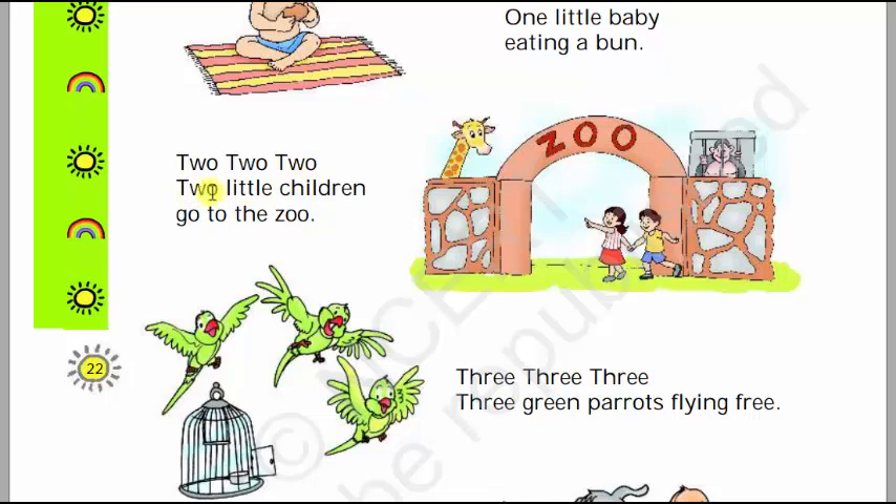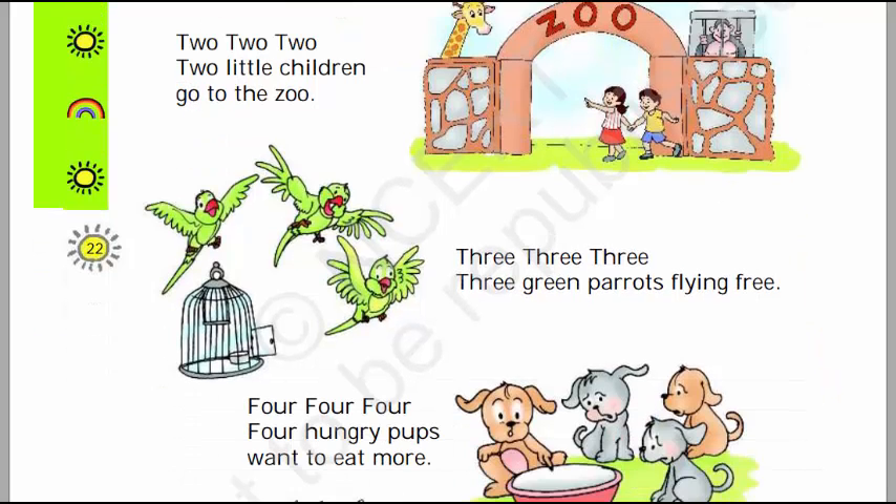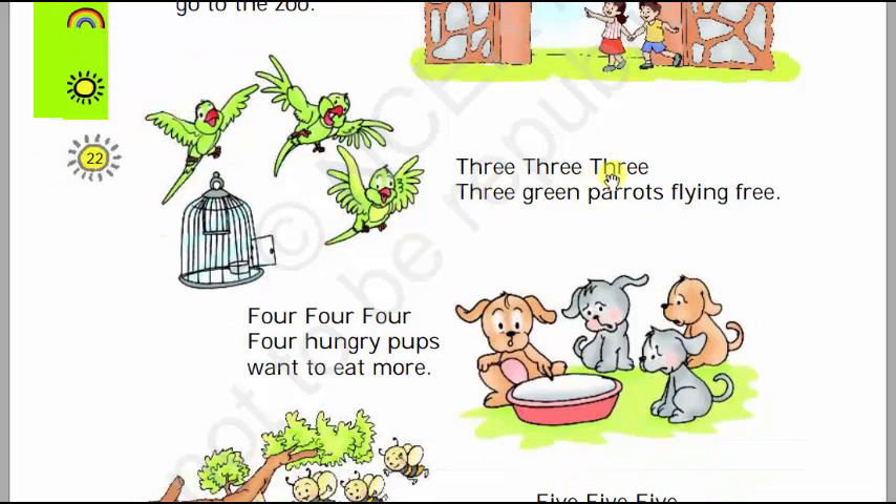Two, two, two, two little children go to the zoo. Here are two children going to the zoo — we can see the giraffe and the chimpanzee. Here are two little children: one, two. Two little children go to the zoo.